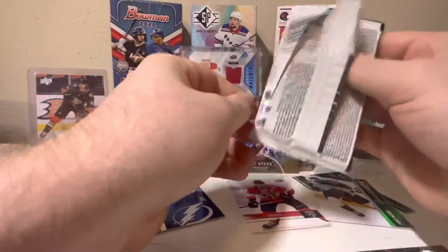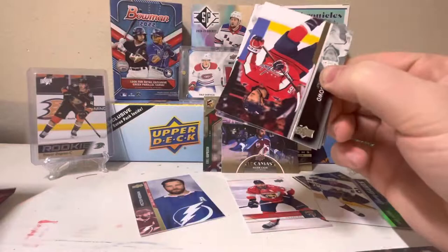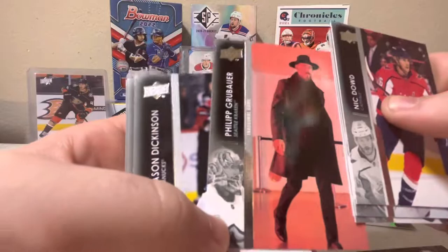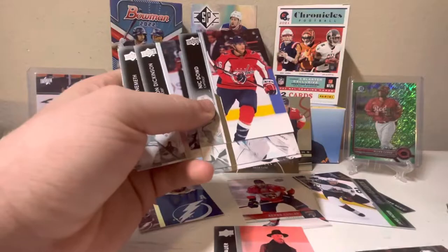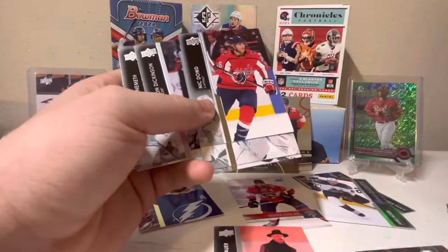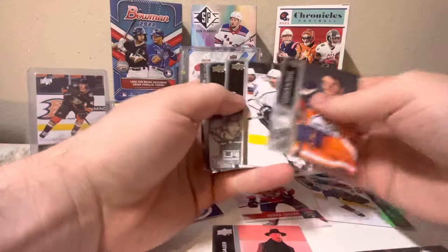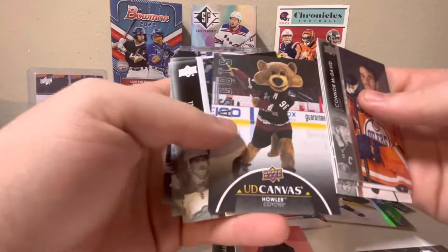For the break that I bought, I will show you guys everything once it comes in the mail - I will do a huge mail call video. Inaugural game photo variation of Philip Graubauer, goaltender for the Seattle Kraken - what a hit right there. Patrick Nemeth. I did spend about $40 for the break, and if my estimates are correct I did get about $150 to $200 worth of cards.